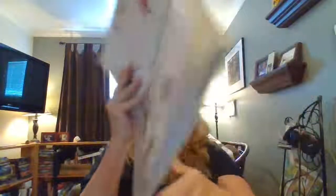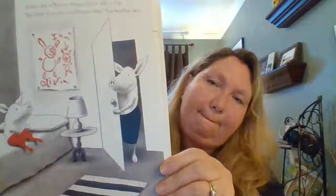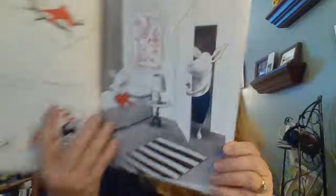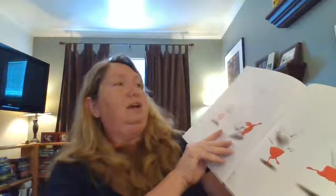Every day, Olivia is supposed to take a nap. "It's time for your you-know-what," her mother says. Of course, Olivia's not at all sleepy.